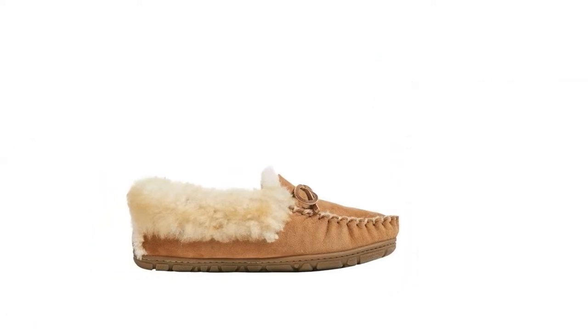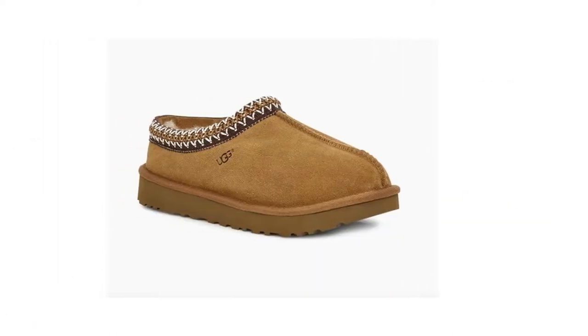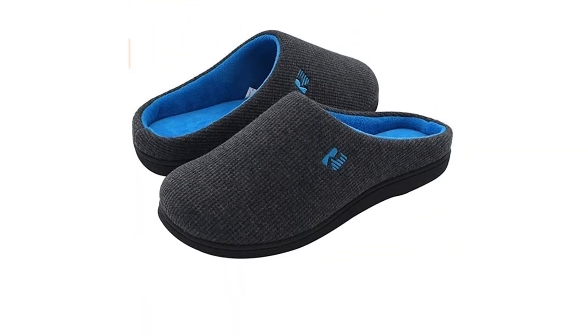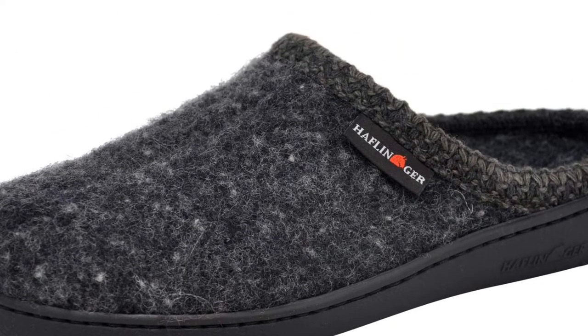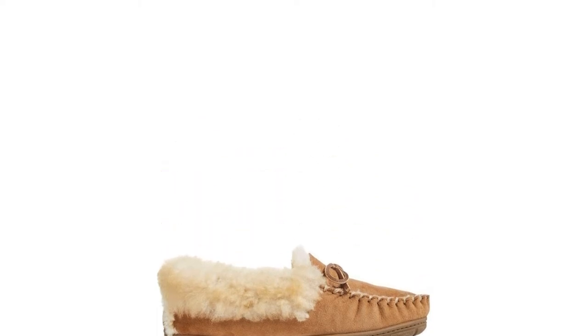So we searched for the best indoor slippers available online. The versatile Tasman Slipper from UGG, made with warm durable wool and suede, made it to the top of our list. We included the other slippers that stood out, so read on to find the pair that's right for you. Be sure to check out our buying guide for plenty of useful information too.